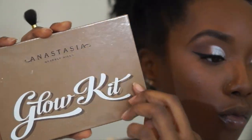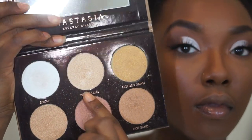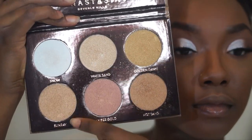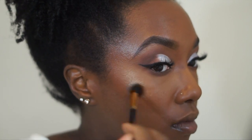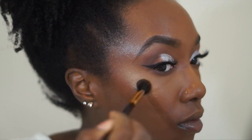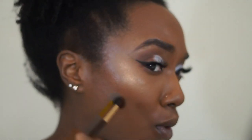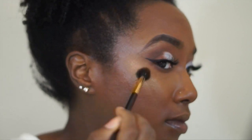After that dries down, I'm going in with my Anastasia Glow Kit using the shades White Sand and Sunray for my highlighting shade. I'm going to use that on my cheekbones, all on the high points of my face — my cheekbones, my nose, the bridge of my nose, my cupid's bow — and also applying some for my brow bone highlight.